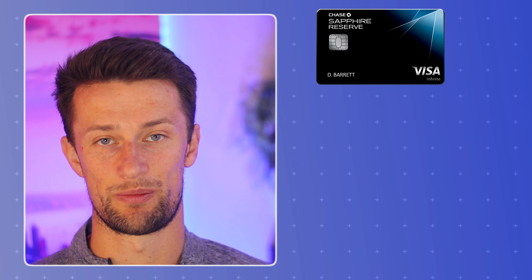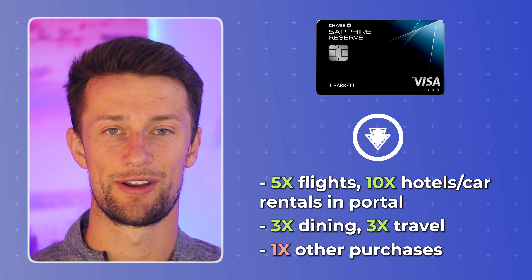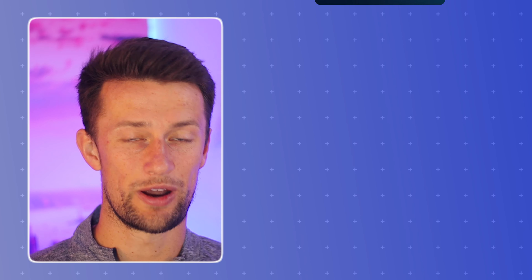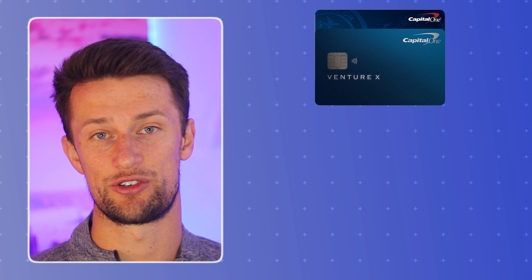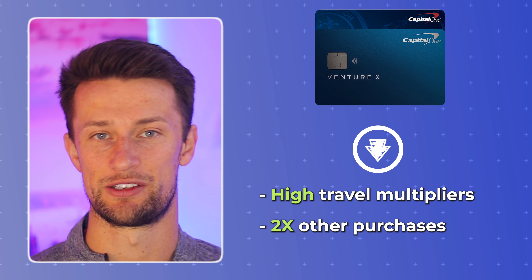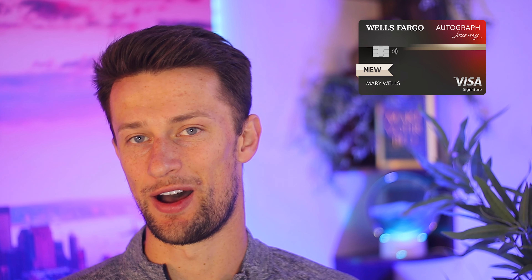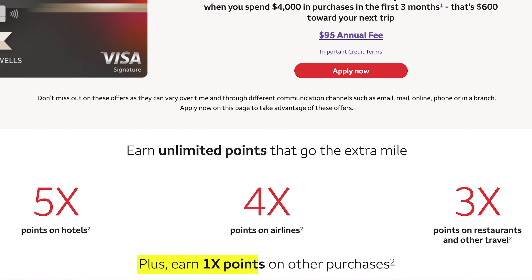The Chase Sapphire Reserve encounters similar problems with really high multipliers for travel, but for everyday spending, only earning 1x back simply isn't good enough, and that card also needs to be paired with members of the Trifecta. Where Capital One really takes the lead in this category is through the Venture Rewards and Venture X. Both of those cards earn a minimum of 2x miles back, equivalent to 2% back on every single purchase you make. The Wells Fargo Autograph Journey has a really unique spending structure: while it only earns 1x back on everything else, it offers 5x points directly when booking through hotels, 4x points when booking directly through airlines, and 3x points back on restaurants and other travel. Not a lot of credit cards offer those elevated rewards when booking directly through those companies.